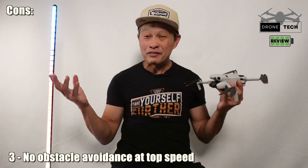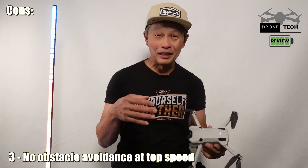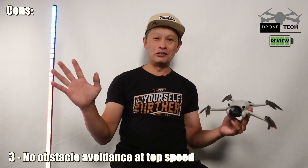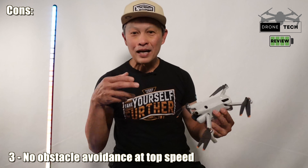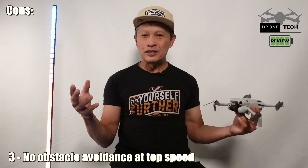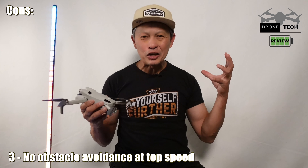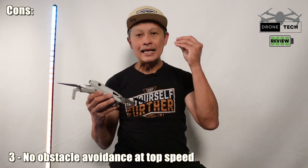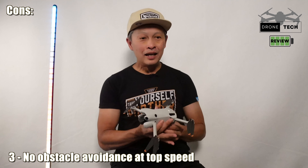Con number three is that obstacle sensing is disabled at higher speeds. The drone can hit 35 to 36 miles per hour, which is awesome, but obstacle sensing only works up to 13 miles per hour. That's a huge caveat that isn't clearly documented. I bought this for mountain biking — going about 30 mph downhill — and discovered it can only follow me on the uphills.